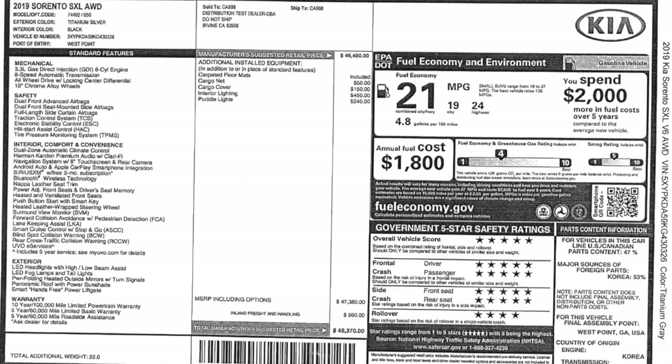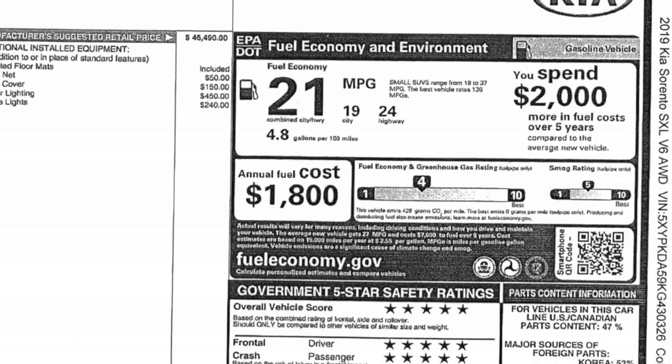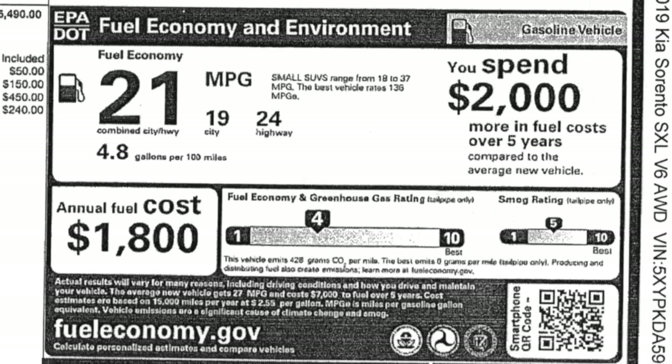On the highway, this thing is okay. It rides nice, it drives fine. We got about 25 mpg on the highway — it's EPA rated at 24 — so not too bad, and we certainly weren't taking it easy on the highway.